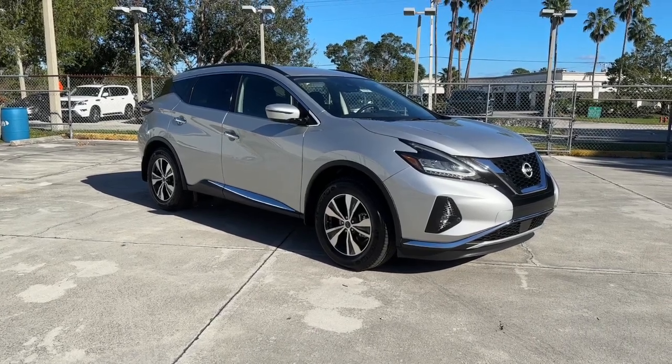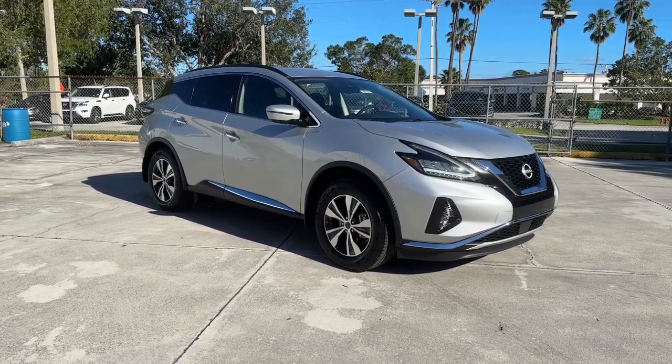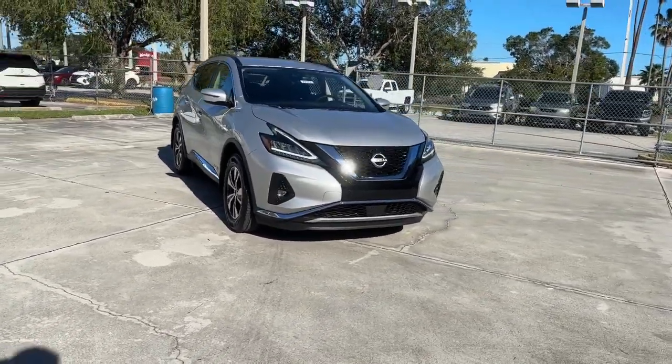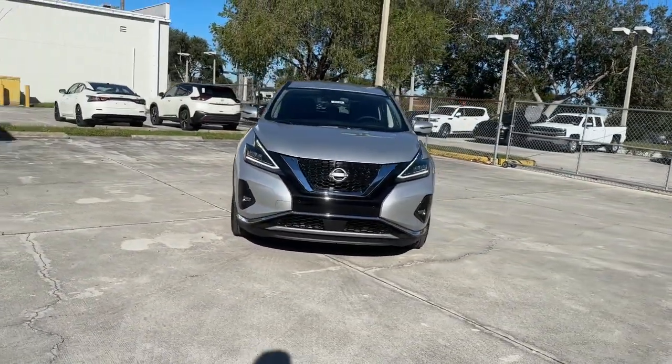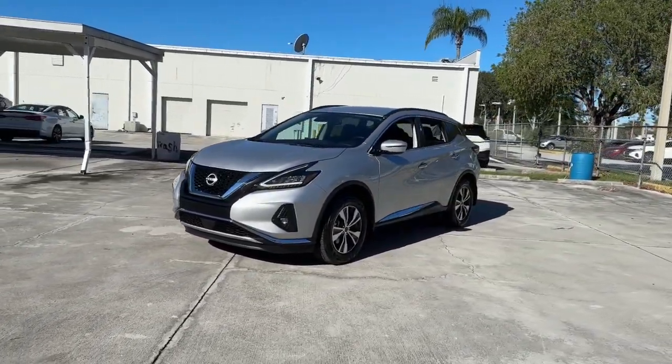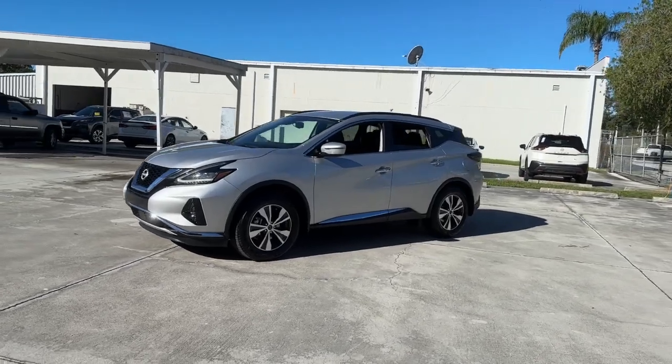You will be amazed by this 2023 Nissan Murano. Relax and make the most of everyday errands or adventurous road trips in this smooth riding Murano. Tech savvy and upscale, this roomy midsize crossover has the features you need to feel confident on every journey.